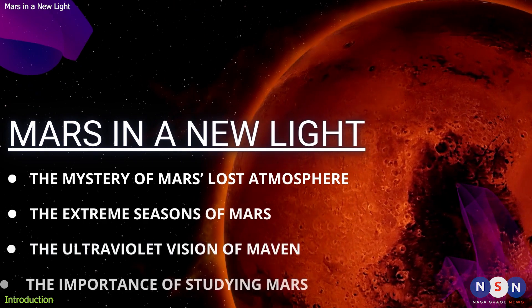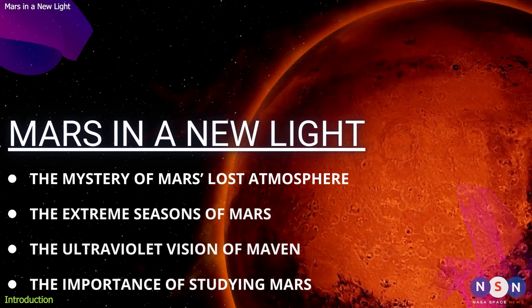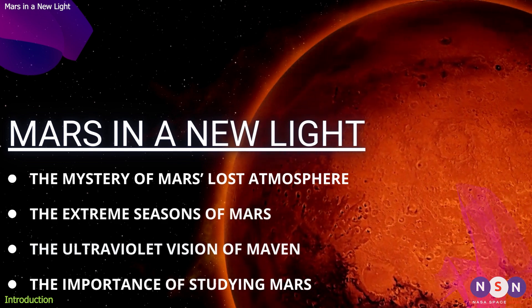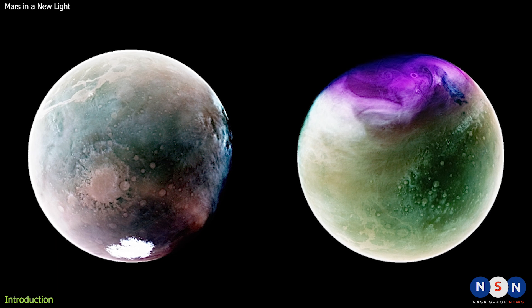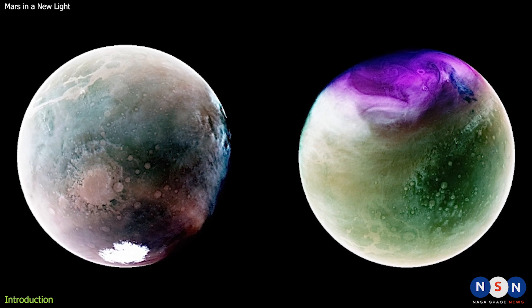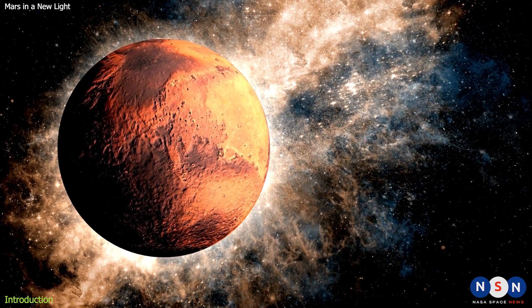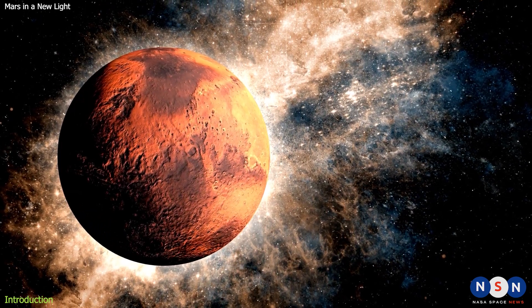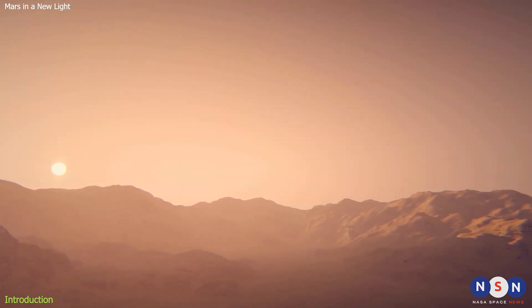In this video, we will explore these questions and more with the help of some amazing new images of Mars taken in ultraviolet light by the MAVEN mission. These images offer stunning views of the planet's changing seasons and atmospheric dynamics. Most importantly, they also help us understand how Mars lost its atmosphere over time and what role the Sun played in this process. So join us as we take a spectacular journey to Mars in ultraviolet light.